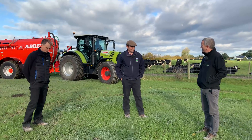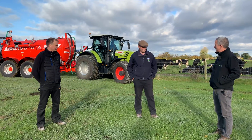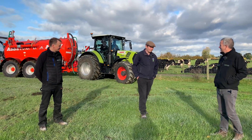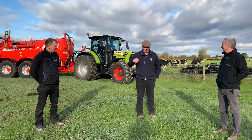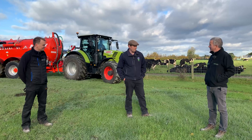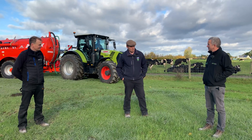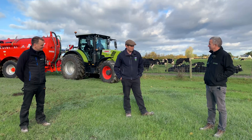So Eddie, we've come to Lyons Farm here today to see your operation. You're the farm manager here, could you give us a bit of background to the setup? I am indeed Bertie and you're all very welcome here today. I'm farm manager here at UCD Lyons Farm, a 250 hectare farm on the edge of the Dublin-Kildare border, and we're here to support the teaching and research activities of the university.